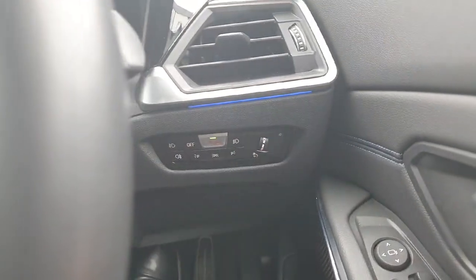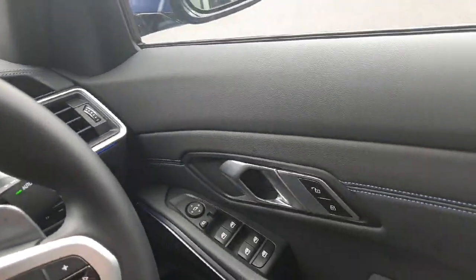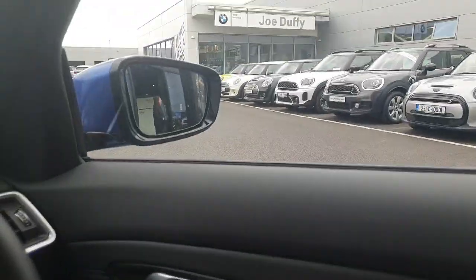The car also has fully automatic lights and wipers, and fully automatic windows and mirrors as well.